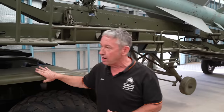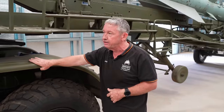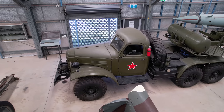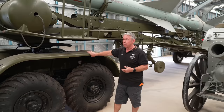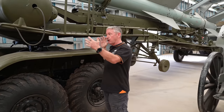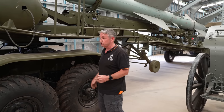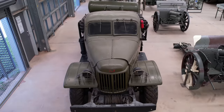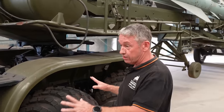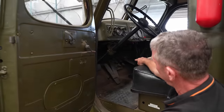Moving forward, we have the ZIL-157K or KV truck, which has about 40 different variants. Figures produced for this particular K or KV variant can be anywhere up to around 160,000, but over the whole model range we're looking at 950,000 across the board. It has a 104 horsepower six-cylinder engine and can go about 40 kilometres an hour on road. It also has a central tyre inflation system — six valves along the bottom allow the pressure of each tyre to be independently raised or lowered.